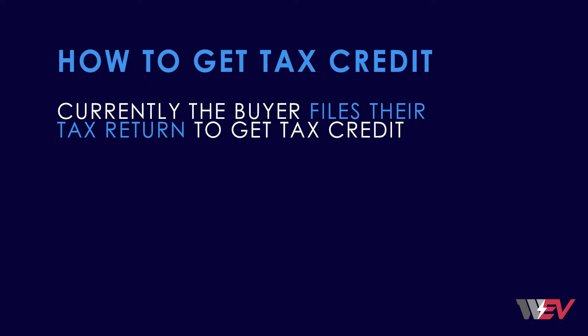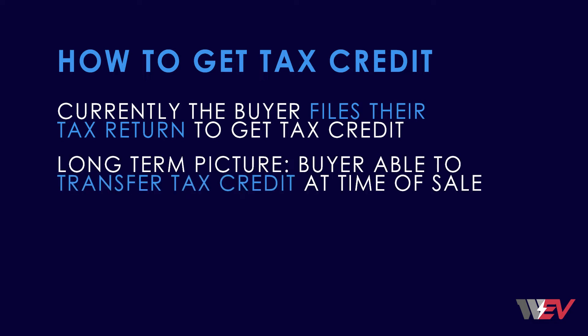Currently, the buyer files their tax return to get the tax credit. However, the long-term picture has the buyer being able to transfer the tax credit to the dealership at time of sale so that the credit can be applied to the vehicle purchase and therefore lower the monthly payment. The best understanding is that this begins in 2024, at which point the dealership can submit these transferred tax credits for payment.